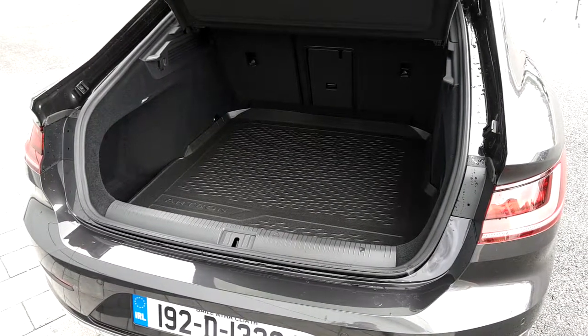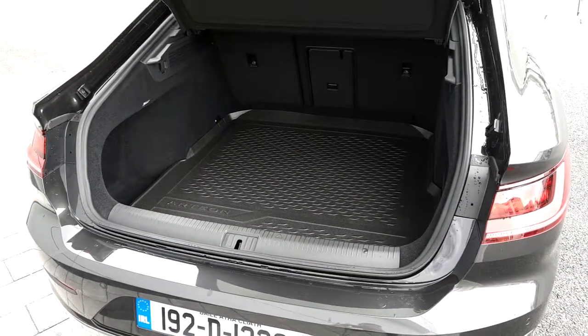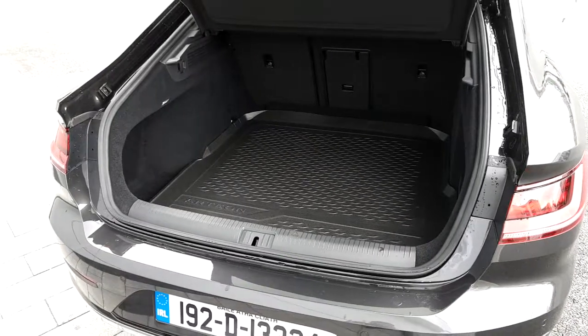The Arteon has an extremely spacious boot, with spare wheel and tool kit. There's also parking sensors in the front and rear, and a reverse parking camera.